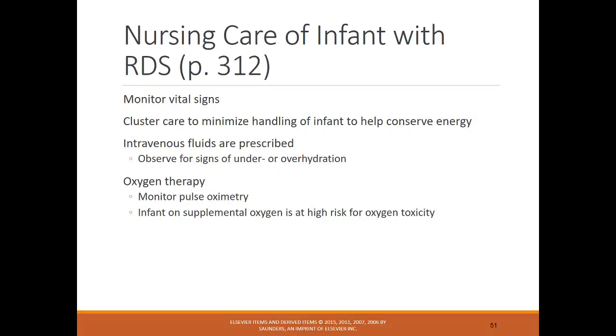These infants may need an IV. Assess for under- or over-nutrition and over-hydration by measuring the abdomen and head circumference and weighing diapers. They may need oxygen therapy with continuous pulse oximetry. Infants on oxygen are at higher risk of oxygen toxicity, so it's very important to monitor levels closely and maintain them at the appropriate level.